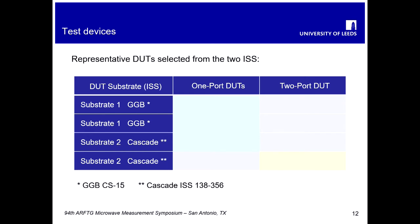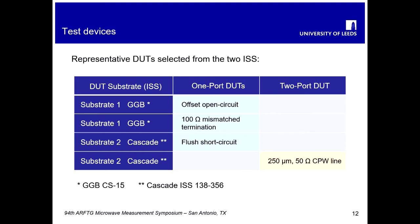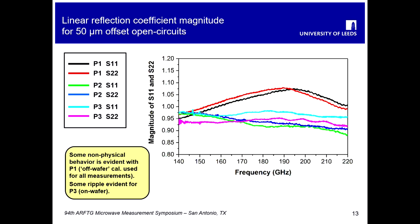The test devices selected included a representative range: for one-port DUTs we picked an offset open circuit, a 100-ohm mismatched termination, and a flush short circuit. For two-port devices, a representative device was a 250-micron CPW line — a 50-ohm CPW line — from the two substrates that were circulated.